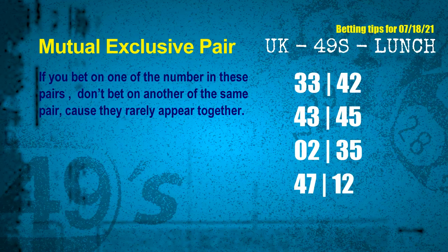Now we have some following ones and ball colors. Here are some tips to increase hit odds, such as mutual-exclusive pairs. These numbers in a pair both match the following ones and colors, but according to thousands of results, they rarely appear together — meaning if you bet on one of them, don't bet the other in the same pair. The mutual-exclusive pairs for next draw are: first pair 33 and 42; second pair 43 and 45; third pair 02 and 35; fourth pair 47 and 12.